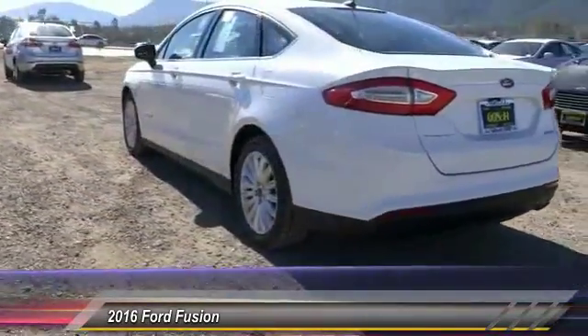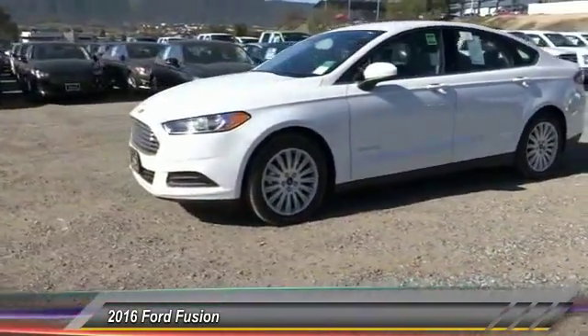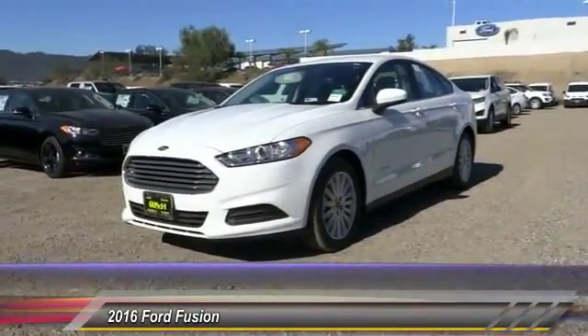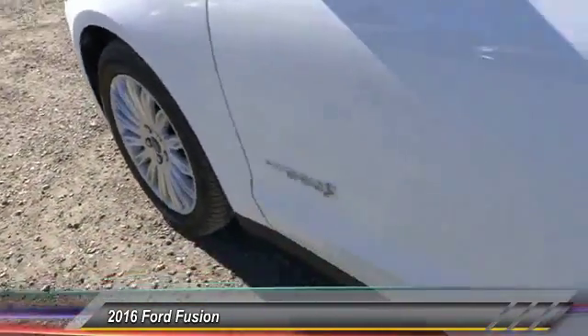Here are some of this vehicle's great options: keyless entry, backup camera, traction control, Bluetooth wireless data link for hands-free phone, leather wrapped steering wheel, air conditioning, front automatic stability control, cruise control, AM FM stereo radio, power door locks.